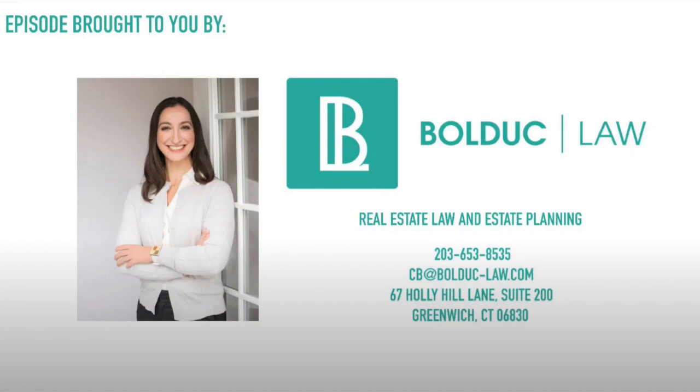This episode of Tell Mike Sany is brought to you by Bolduc Law. Bolduc Law concentrates in both residential and commercial real estate and takes a client-centric approach. From accepted offer through closing, Bolduc Law acts as the glue to keep the deal together with efficient and quality representation. Much like a great maitre d' at your favorite restaurant, Claire ensures a great product and experience.